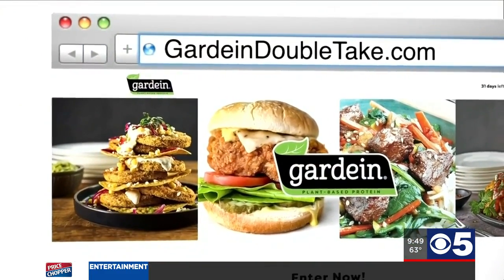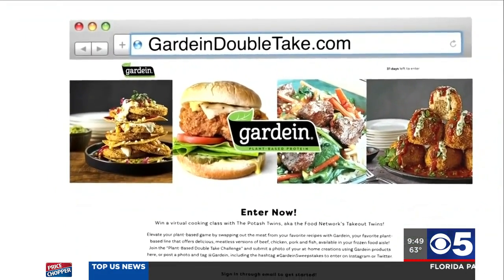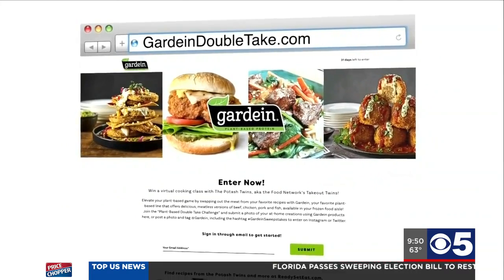You can go to GardeinDoubleTake.com. All the details you're looking for are there, including these recipes. Right now there is a Gardein Sweepstakes going on — we want you to recreate some of your favorite dishes, make them plant-based, switch that meat dish and make it meatless using Gardein products, hashtag GardeinSweepstakes. Add us on Instagram at PotashWins and at Gardein.